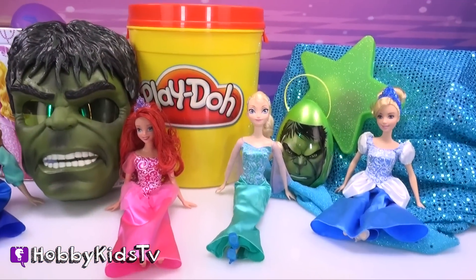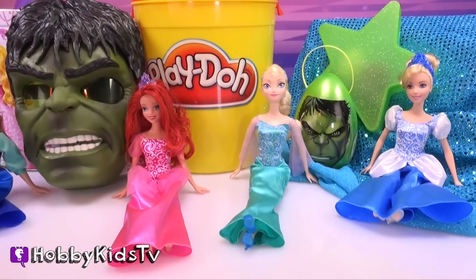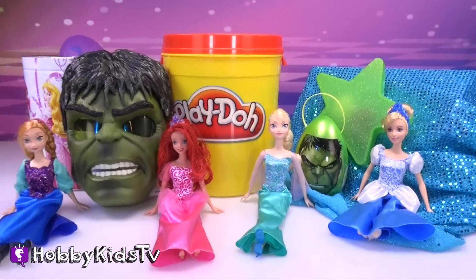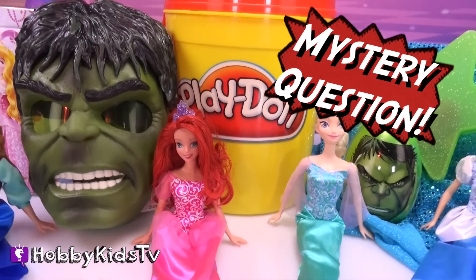Today on Hobby Kids TV, we have boy surprise toys, we have girl surprise toys, we have a surprise word mashup, and watch to the very end when we have a mystery question.